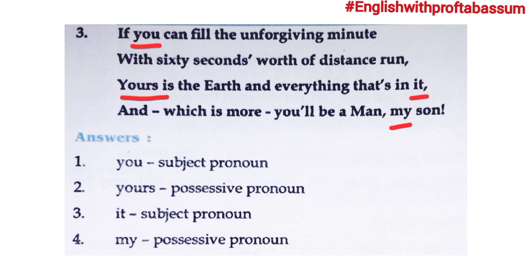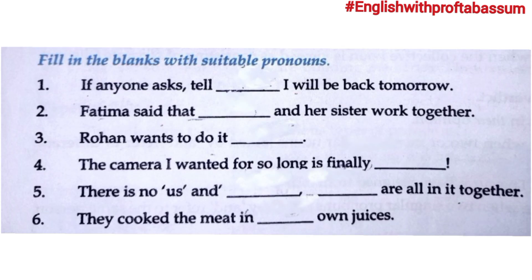Third pronoun is 'it' — if you look, before 'it' a preposition 'in' is used. 'It' is referred to as 'the earth.' The last pronoun is 'my' — 'my son' — 'my' denotes possession, the son belongs to the speaker. So 'my' is a possessive pronoun.